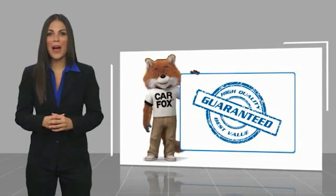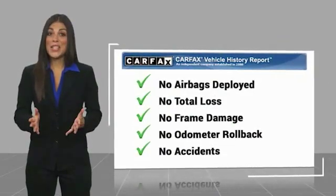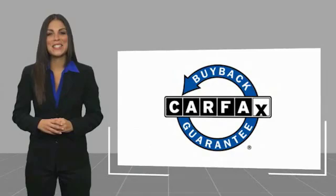Here's another high quality vehicle with a Carfax Vehicle History Report. Be sure to find a complimentary copy of this report online or contact the dealership. This vehicle qualifies for the Carfax buyback guarantee.